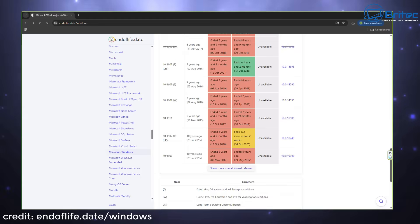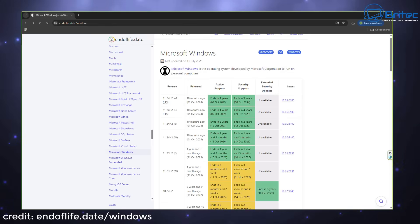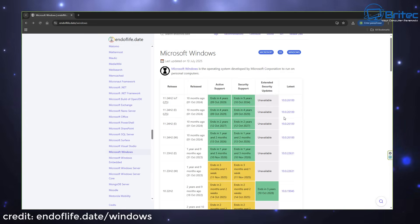Let's look at what the color codes and labels mean. E means Enterprise, Education, or IoT editions of Windows. W is going to be Home, Pro, Pro Education, and Pro for Workstation editions. LTS means Long Term Servicing Channel branch. Some people assume they're okay using an older build, for instance 23H2 or older versions like 22H2 for Windows 10 — you can see both Windows 11 and 10 listed here.